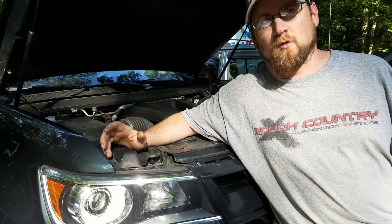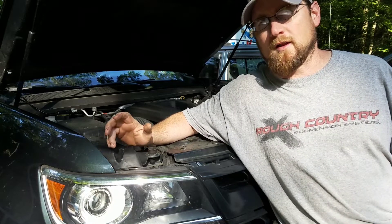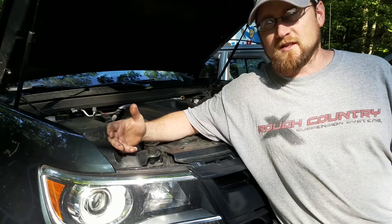Now, R1234YF is flammable. It will come in a red can, and it will take a special machine.